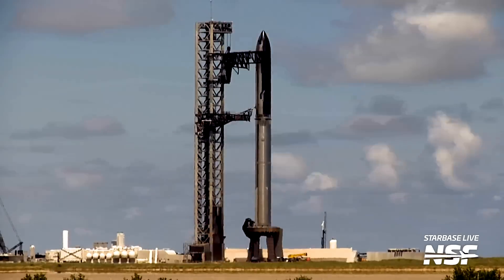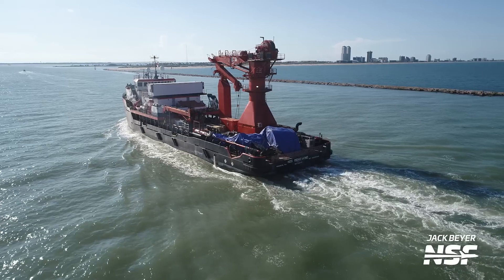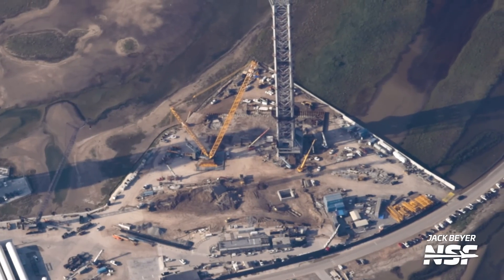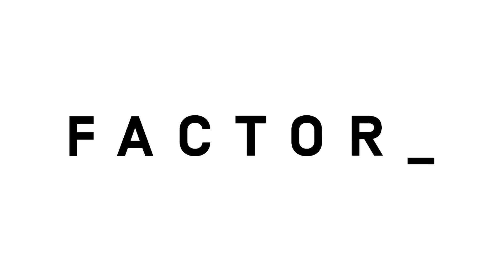It's been yet another busy week here in Starbase, complete with full-stack testing, preparations for future Starship flights, and a visit from a Starship vehicle from beyond the grave. We also did a flyover this week, getting eyes on everything we can't see from the ground, including a ton of work on Pad B's flame trench and what look to be parts of the OLM for Pad B. I'm Jack Beyer for NSF, and this is your Starbase Update, sponsored by Factor.